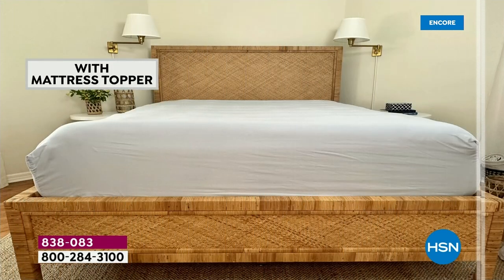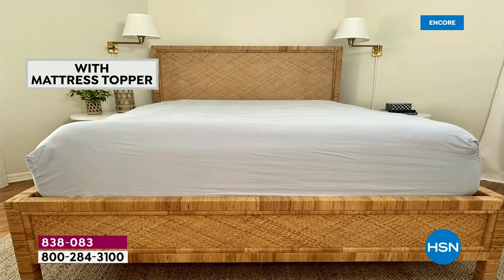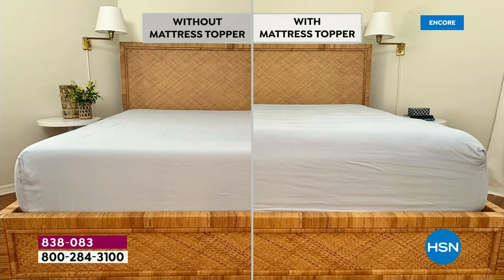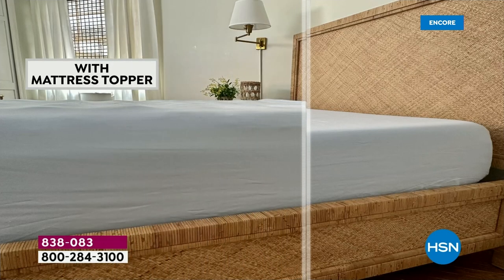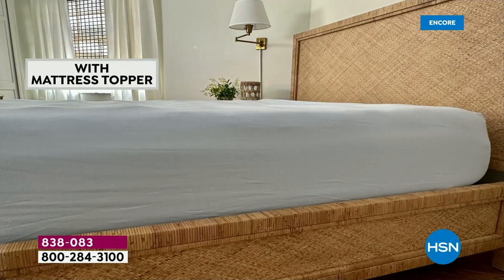You guys, this is so high-end and luxurious. Look at the bed without the mattress topper — it's not inviting. Now look at it with the mattress topper: your bedroom becomes so inviting, so cozy, so relaxed. You just sink into it like a big white cloud. We overfilled this for you, and I'm overwhelmed with joy.